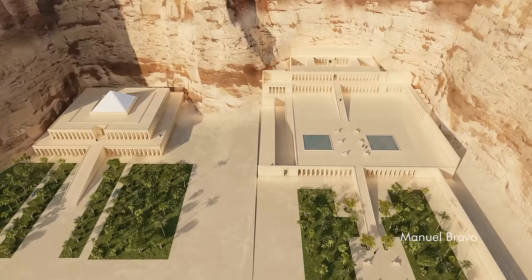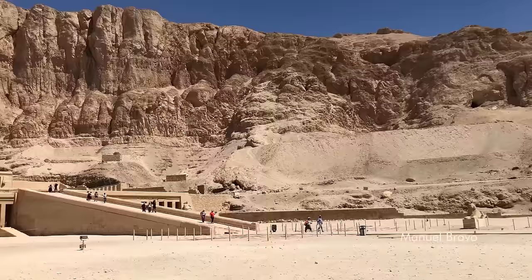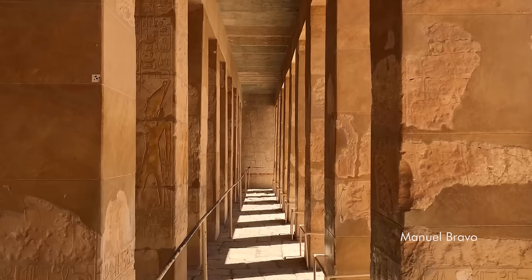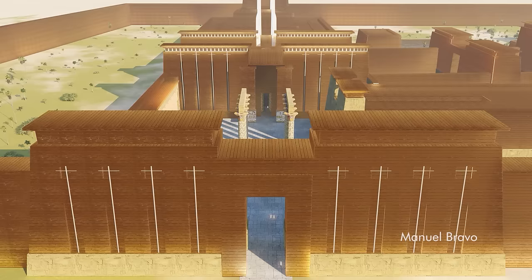A processional way of sphinxes connected the temple with a valley. The terraces, approached by ramps, are in three levels mounting towards the base of the cliffs, their faces lined with double colonnades which also serve as retaining walls for the next level.